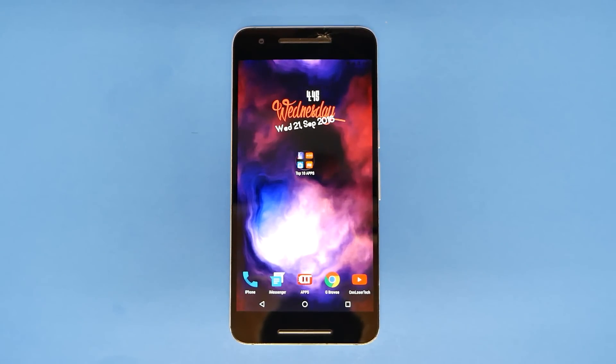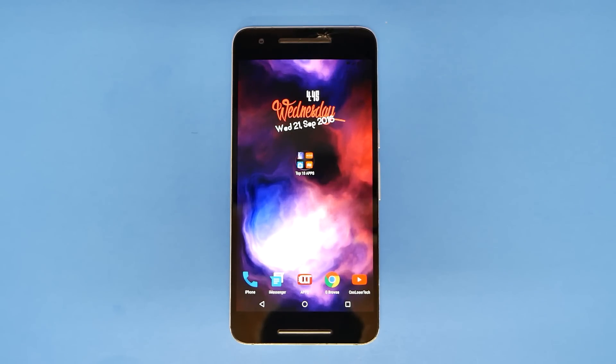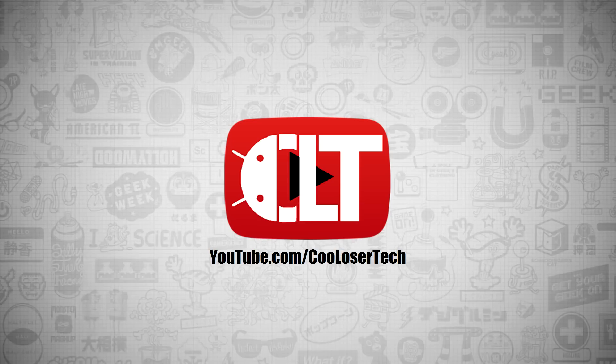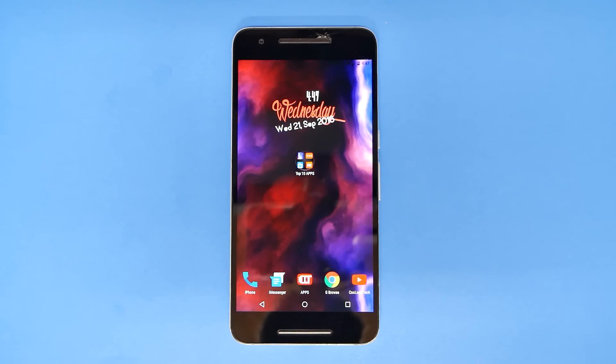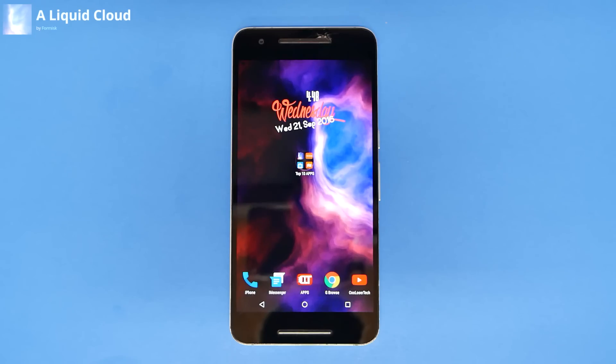Welcome back to another Cool Loser Tech video. These are the top 10 best apps this week, number 355. The Note 7 is returned for the recall for the exploding battery.